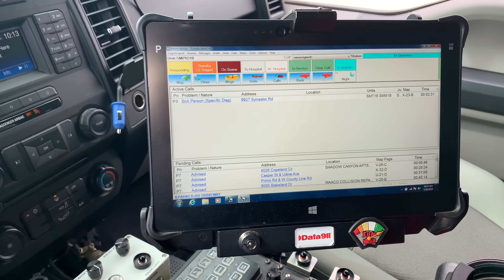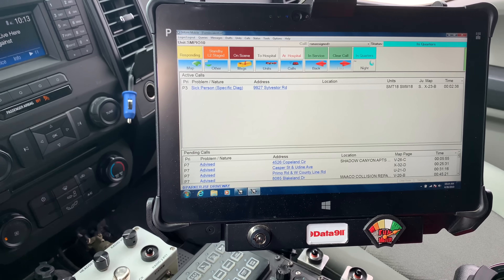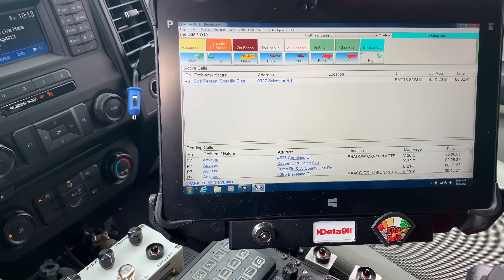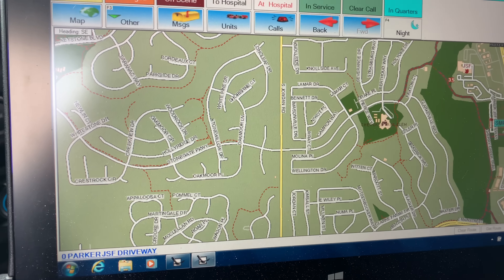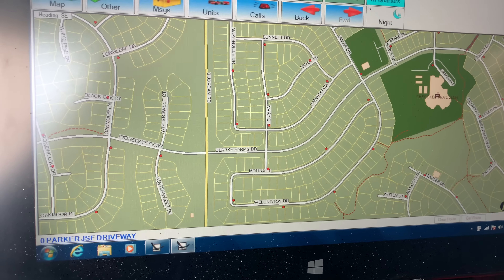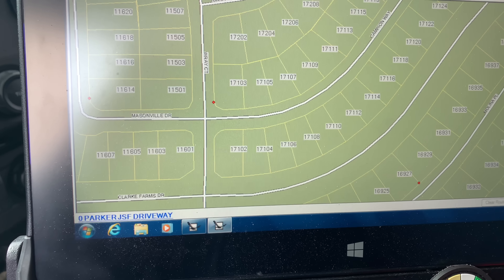Some of our partnering agencies, especially the ones up in the foothills and in the mountains, are only on VHF, so we need interoperability. Probably one of the most important pieces of technology we have in the vehicle is the MDC, or the mobile data computer. This is showing us where active calls are located, and if we get a call and need to respond, we can read the notes of that incident. We've got an awesome map — as we zoom in, we can see where all the fire hydrants are, the property lines, and all the individual street addresses.